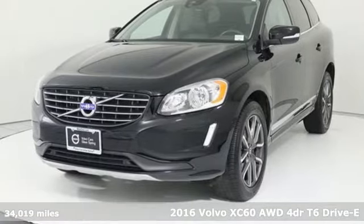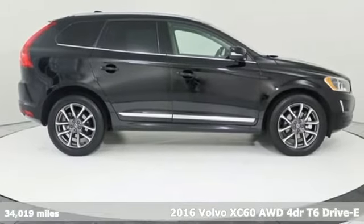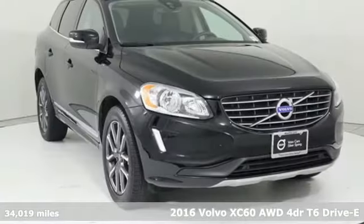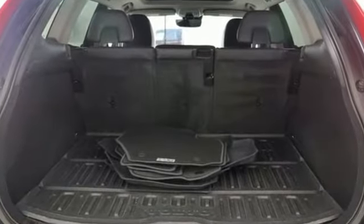Here's a 2016 Volvo XC60. This XC60 is a smooth and simple taste of Scandinavia, loaded with the features that make life easier and safer. It boasts an impressive list of features like these.